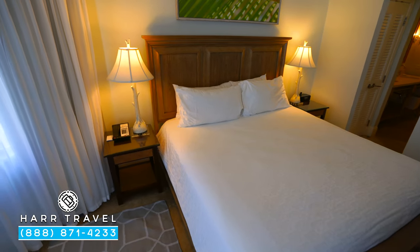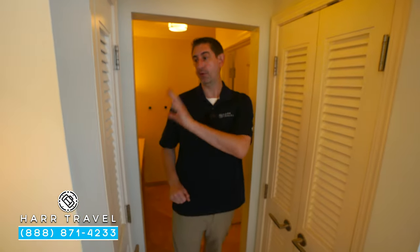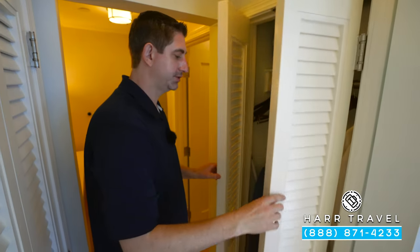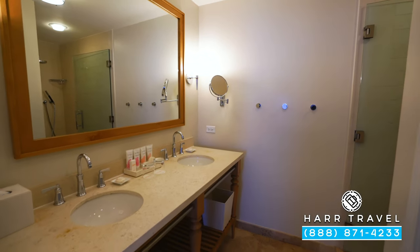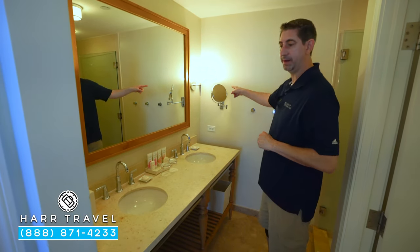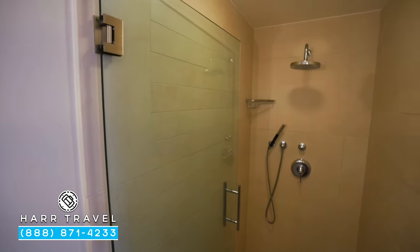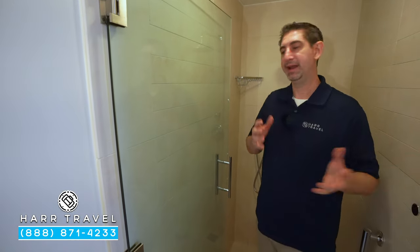Now let's head into the bathroom area. On the way in you've got storage — on this side you've got your full laptop-size safe, and on the other side your robes, extra pillows, iron and ironing board, and additional storage. They also have two golf umbrellas for you. In the main bathroom there's a full double-sized vanity, full-size bath amenities, plugs on either side, and a magnifying mirror. You're going to have the toilet and then around the corner a really nice-sized shower — I'm a big guy and I can fit. You've got your shower wand and ring for a shower head.